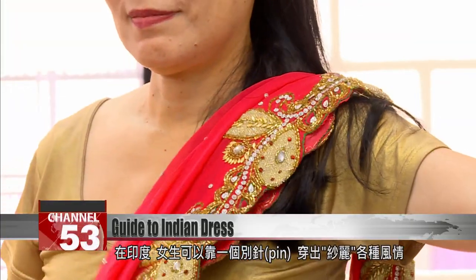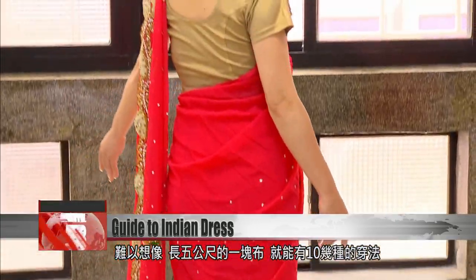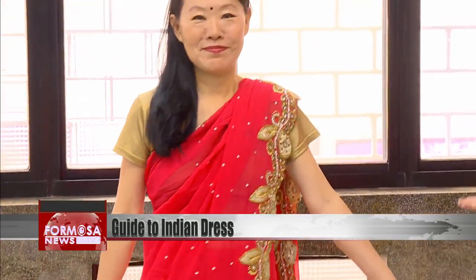Women in India often use a pin to hold the sari in place, allowing for many different styles. A sari of five meters can easily be worn in a dozen different ways. There are also different types of clothing for different festivals.